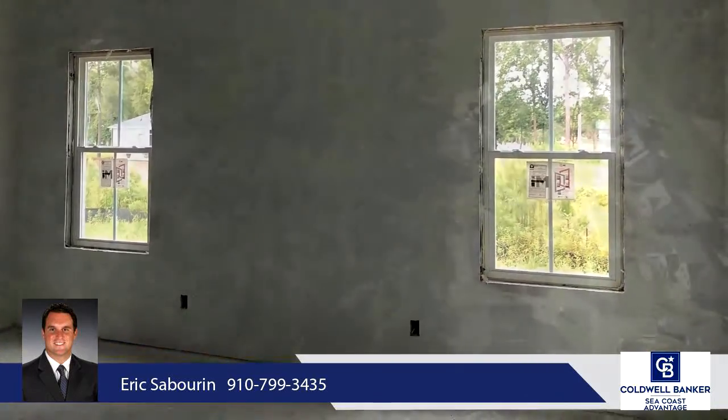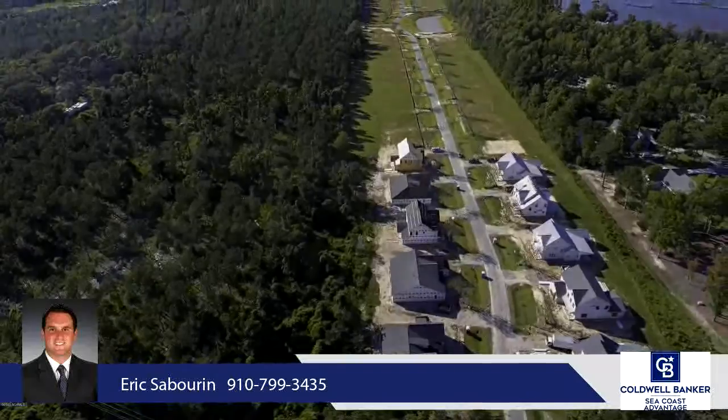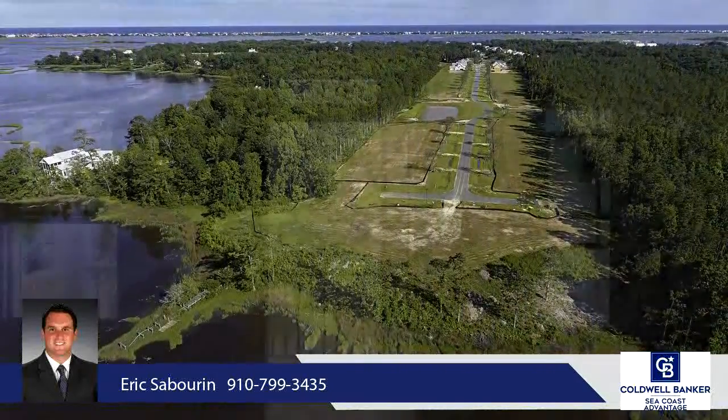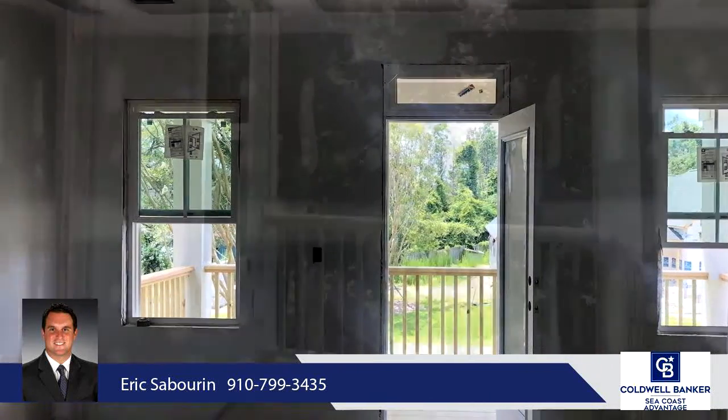Walk-in corner pantry, plenty of countertop space, kitchen island with bar seating, and lots of windows for those who love natural light. A vaulted living room with gas fireplace gives plenty of space and light, with telescoping doors leading out to the covered back porch.